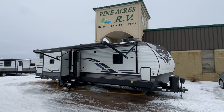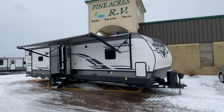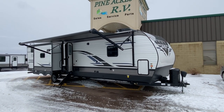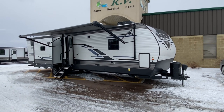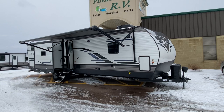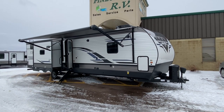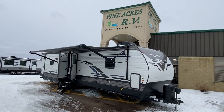Good morning ladies and gentlemen, it's Luke here with Pine Acres RV in Moncton. I am super excited to show you this 2021 Palomino Puma 32BHFS. This is a four-slided unit, and if I'm extra excited today it's because I'm on my third coffee and it's 9:30 a.m.